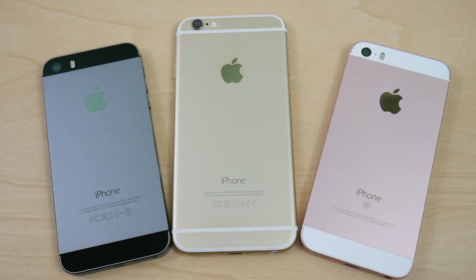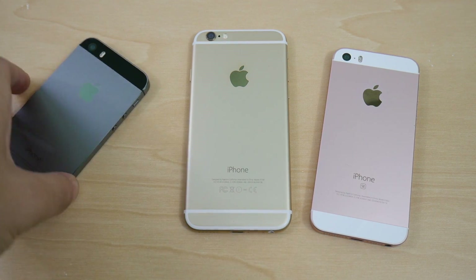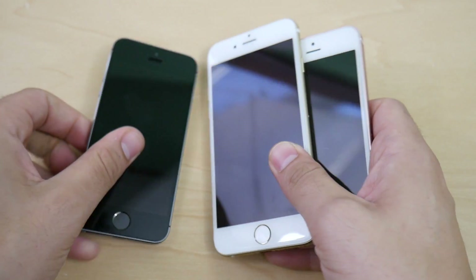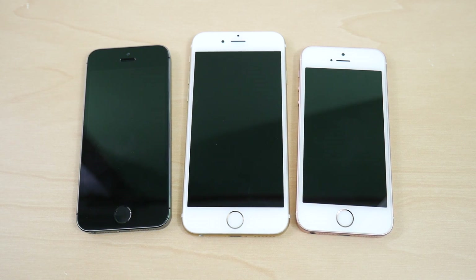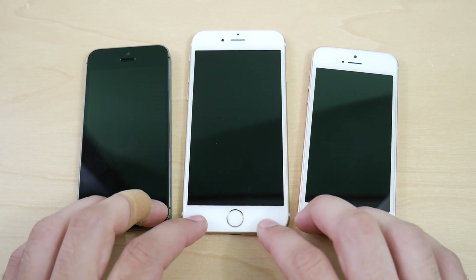Nick here helping you master your technology. Welcome to the iPhone 5S versus iPhone 6 versus iPhone SE iOS 11 speed test. iOS 11 was released on June 5th, just a few days ago. We're going to test boot up, applications, multitasking, Geekbench, camera, and battery drain on all three devices.